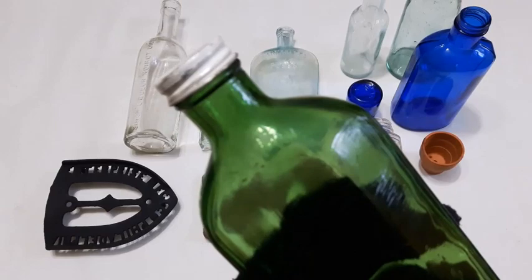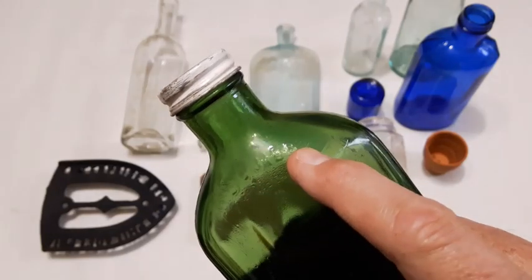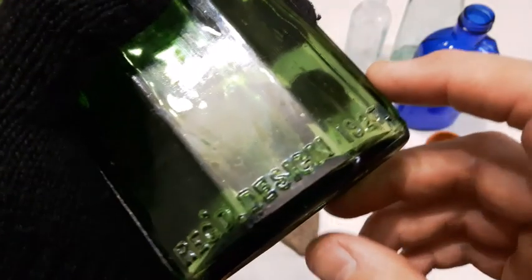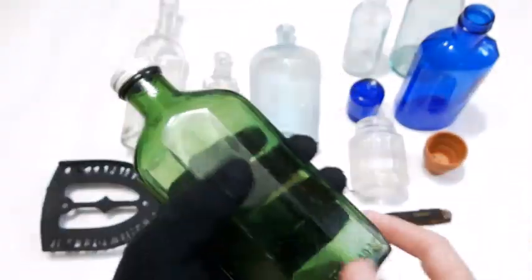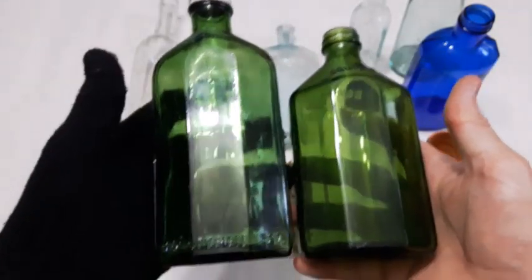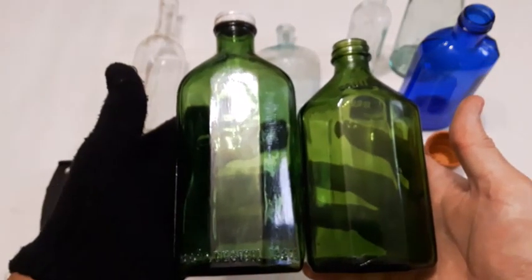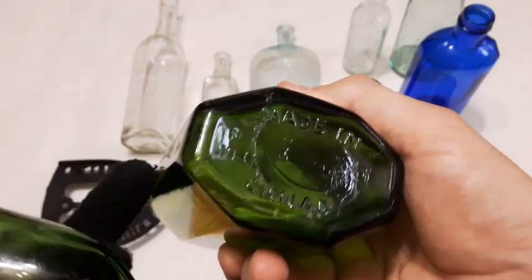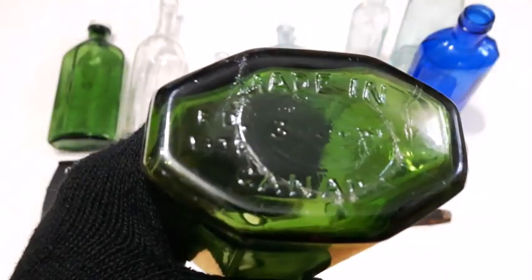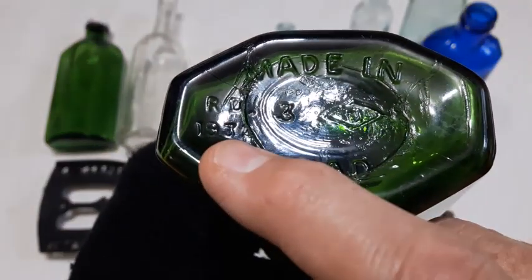I put that calf on it and it cleans up pretty nicely. You can see it says 'Squib' up on the shoulder here — it's real faint — and again on the other side, and down here it says 'Registered 1927.' That's a big one. The next largest one I've found is this one here — you can see the size difference. This one is registered 1932, it says on the bottom.